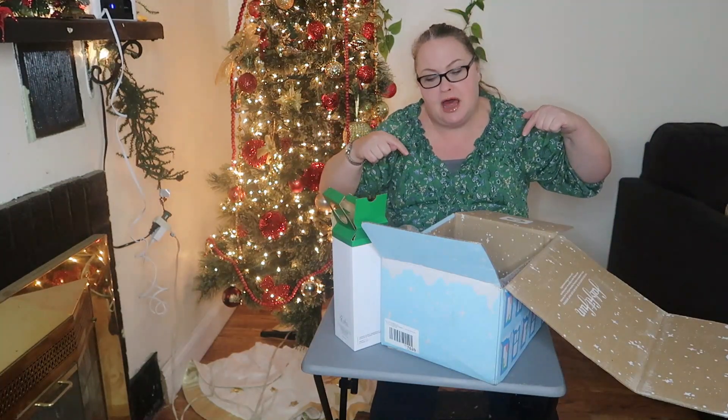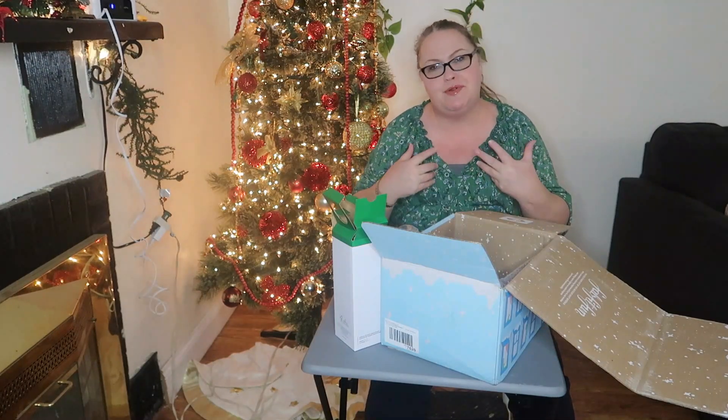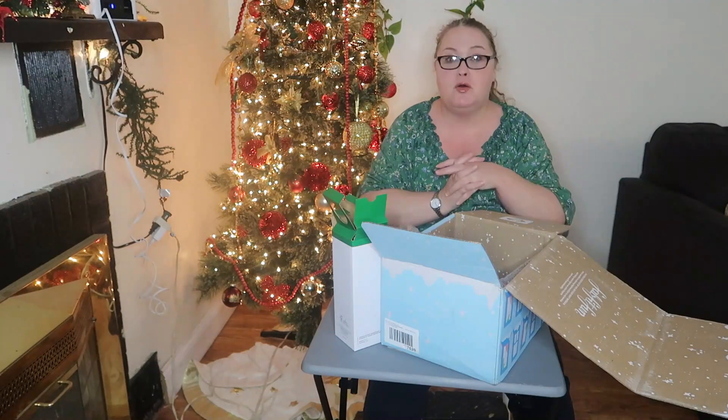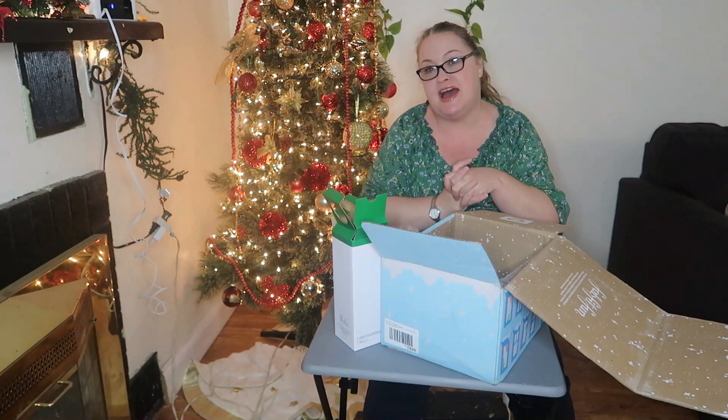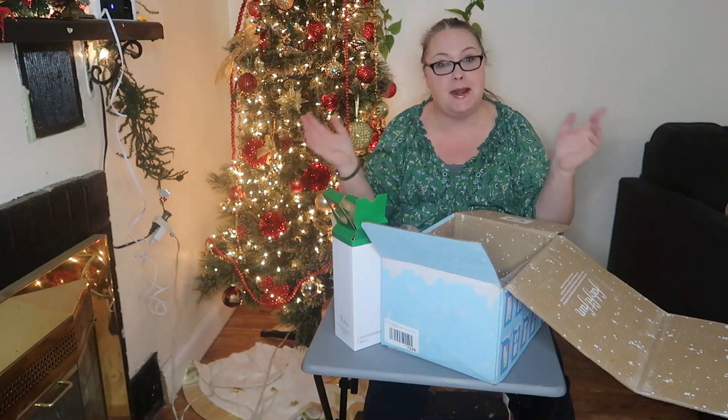Let me know below what you got if you had different things than I did — I remember not being wowed by the choices I had to choose from. Well that is all I have, so make sure that you like and subscribe and do all the things, and I will see you on the next one. Bye guys.